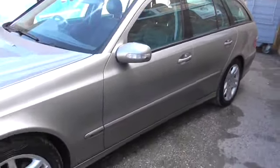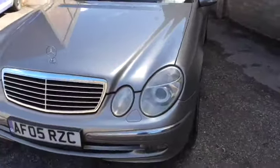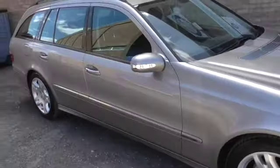It's got 15 service stamps — I think eight or nine of them we've done. Two keys, keyless go, drives with no warning lights on, and it's a seven seat car.